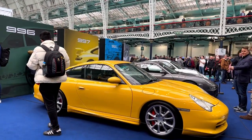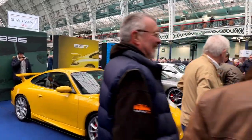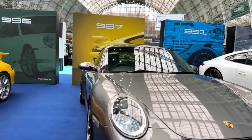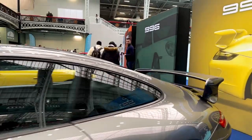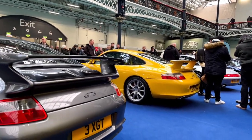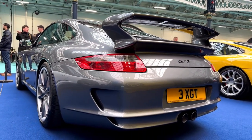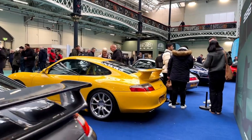Moving on to the 996 now. If you're not a Porsche connoisseur, it's certainly interesting to look at the differences in cars and the difference in shapes. These are both GT3s — there's not going to be a massive difference. I think I prefer on this 997 you've got an exhaust in the centre, whereas on the 996 you've got one either side.